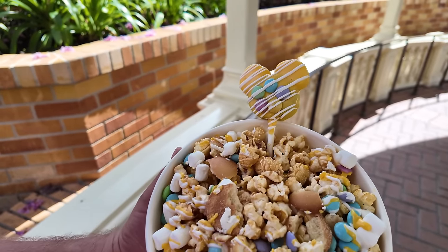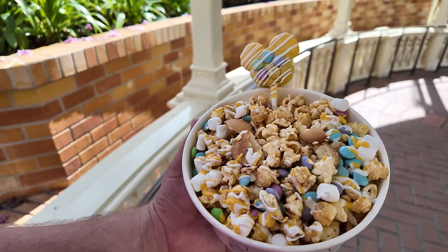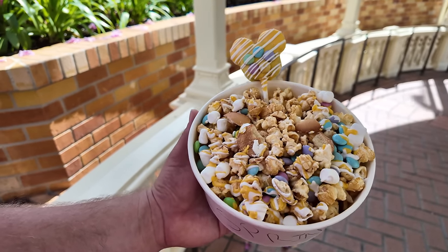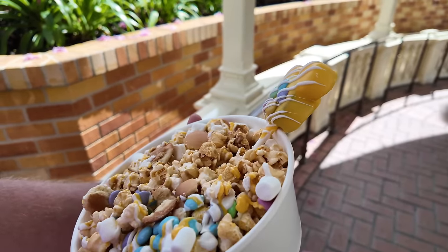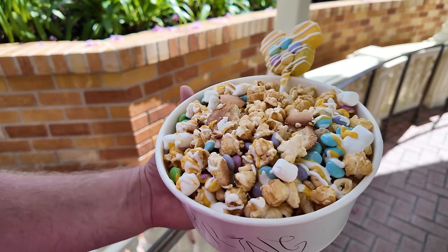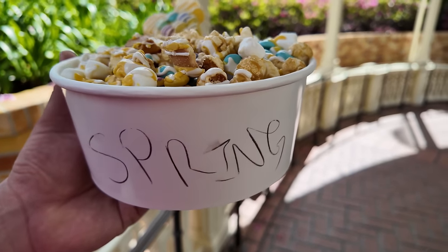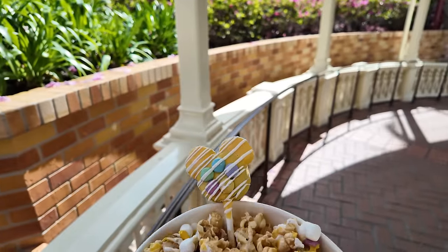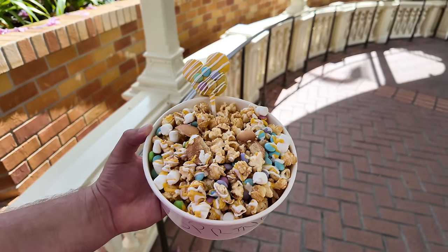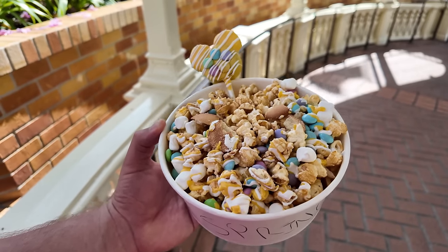I like the popcorn a lot better than the cake pop. I feel like they could have done something better for the cake - something lemony or flowery for springtime rather than just chocolate. I liked it, but I really love this popcorn. Now I have a little lid to put on it that says 'Spring' on the front. I put the extra cake pop they gave me in there just to make it look fancy. Now I think we're gonna try to make it out of Main Street before the parade comes, because it gets super busy.